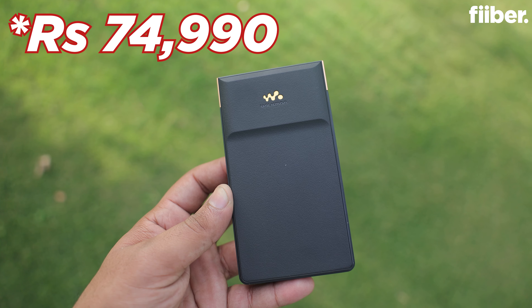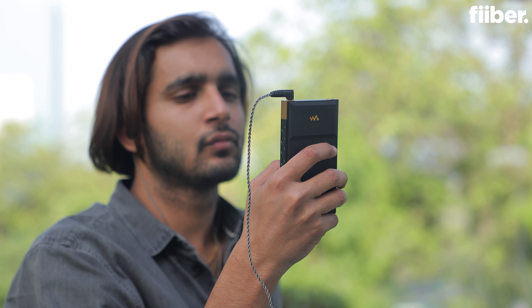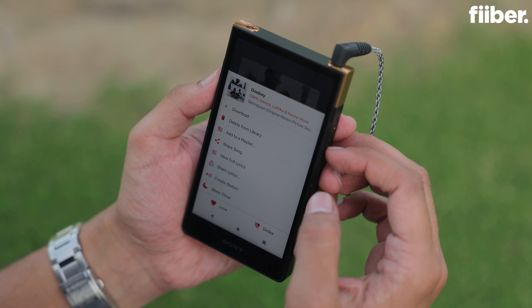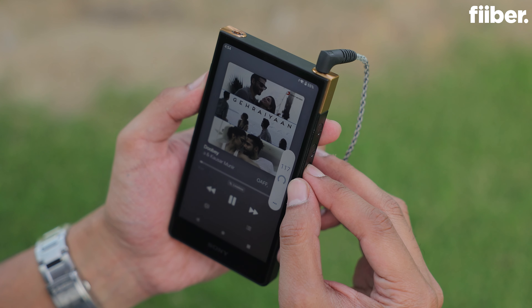Before all else, let me tell you that this device is for the purists — that is, if you're someone who wants to enjoy their music in the best possible manner. Because if you're a regular consumer, at a price of about 70,000 rupees, this product will not be justified for you. I mean, who spends that sort of money on a music-only device?